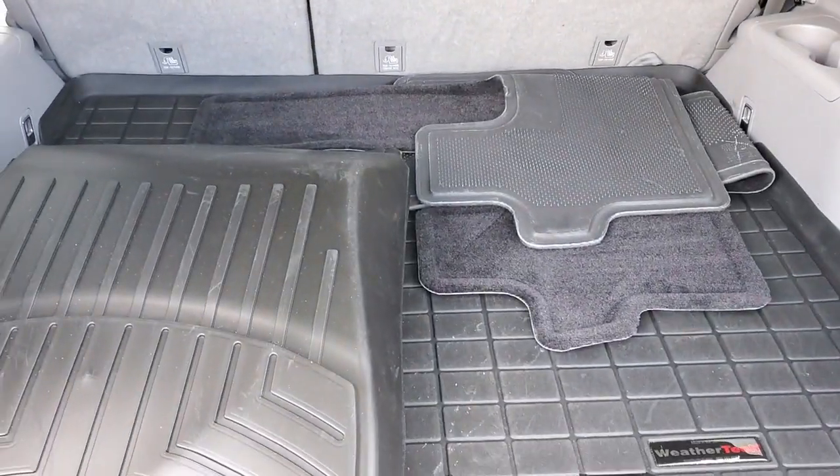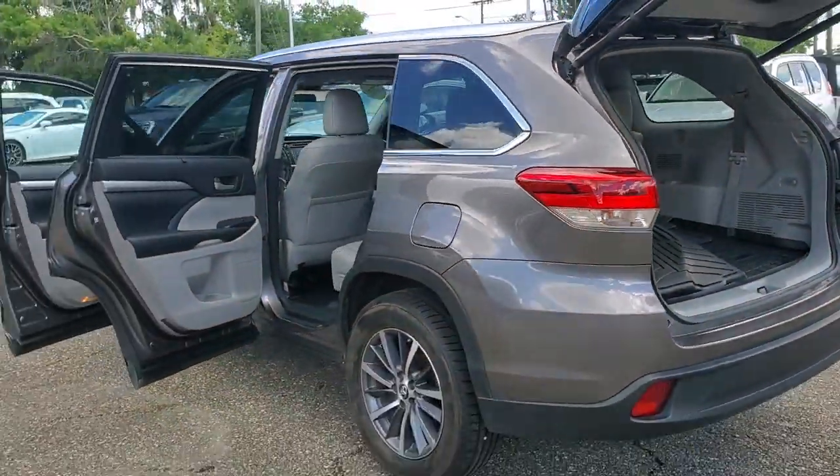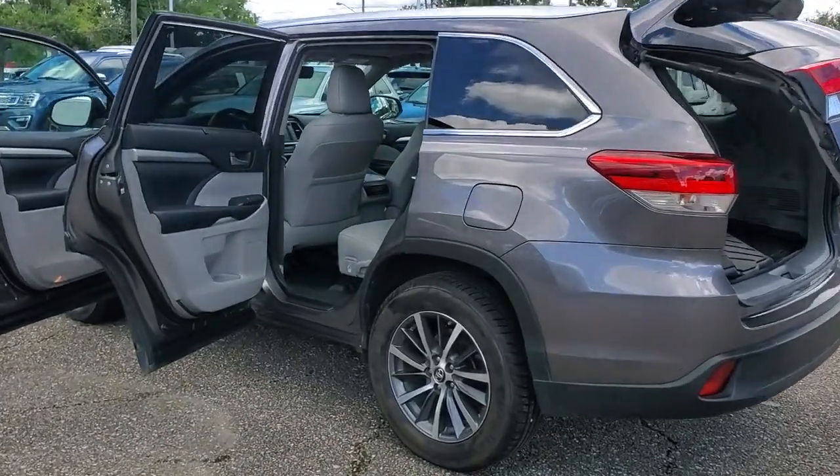With a flexible interior that seats up to 8, you'll be ready for a world of adventure. Make every drive all that it can be in this comfortable and capable Highlander.